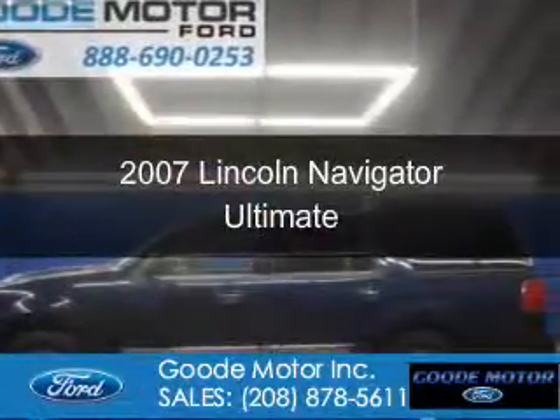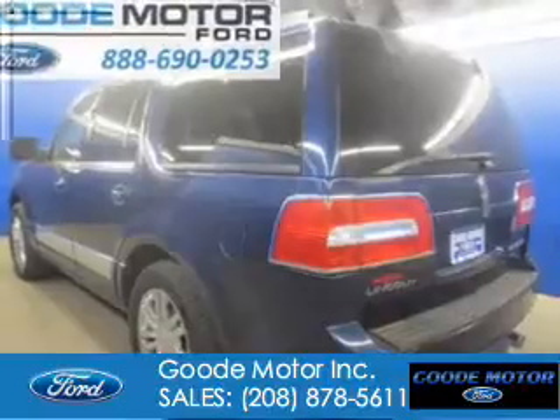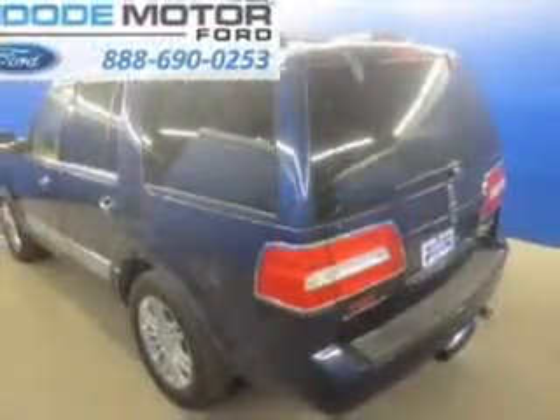This is a used 2007 Lincoln Navigator, powered by 4-wheel drive, a 5.4-liter 8-cylinder engine, and a 6-speed automatic transmission.